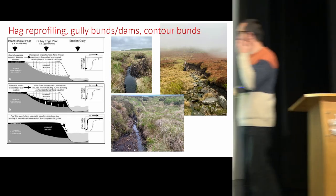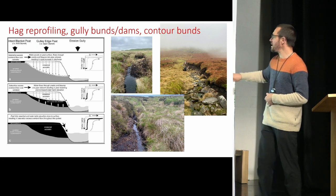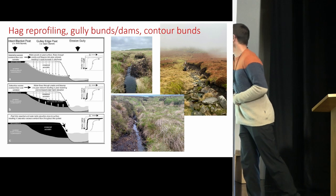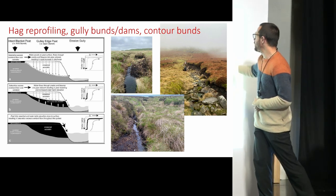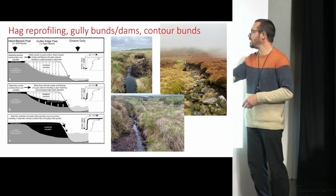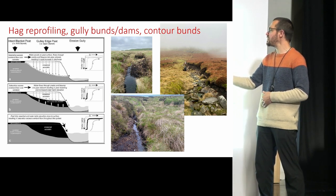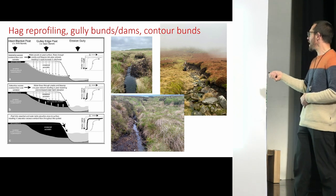Different techniques — hag reprofiling. This is a gully running off the same area, a very steep slope profile. My colleague Richard, who's about six foot ten, is stood in it, and you can see how high the hags are on either side of him. When you get gullying, it takes water away from the peatland down into the catchment, and the water table in the adjacent peatland drops out into the gully. That area of intact peat effectively dries and starts to erode — if unchecked, the gullies just get wider and wider.